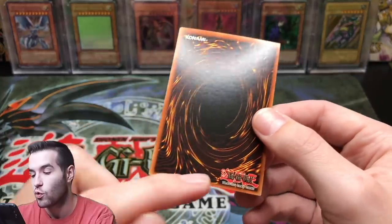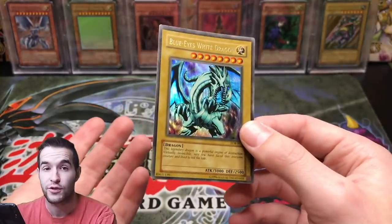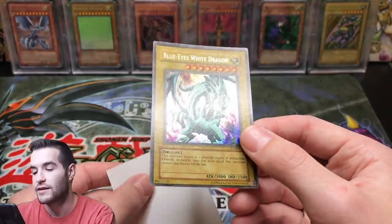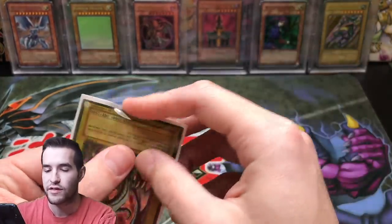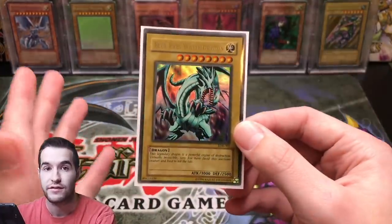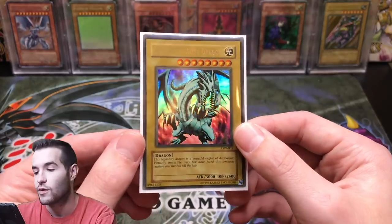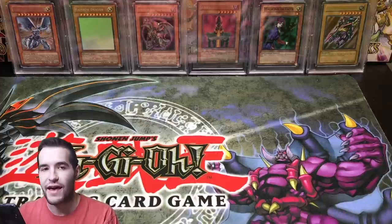You've got to check all the edges and corners because those are potential downgrades. Overall, this would be considered near mint. So if you're looking up the price on TCGPlayer or eBay, look for a near mint copy — maybe even mint. Near mint can have a couple of scratches on the back, but not too many. If there are a lot of scratches, that's when you get to the light play category.